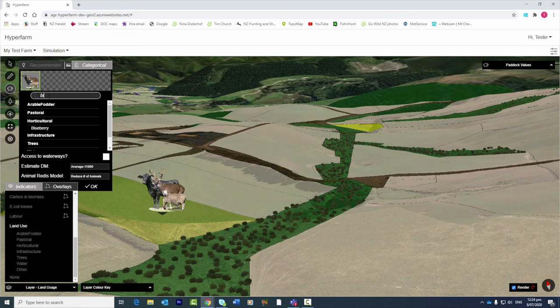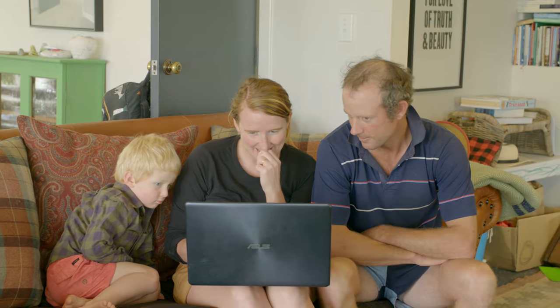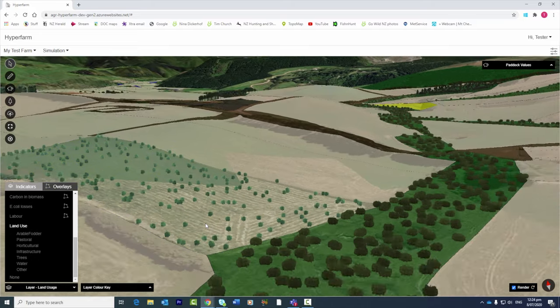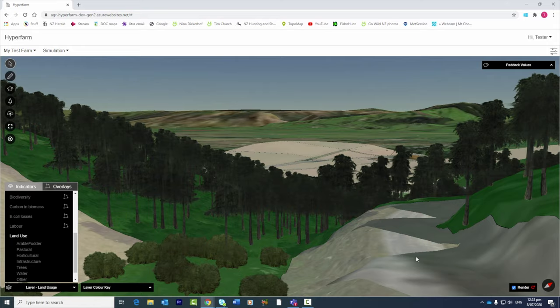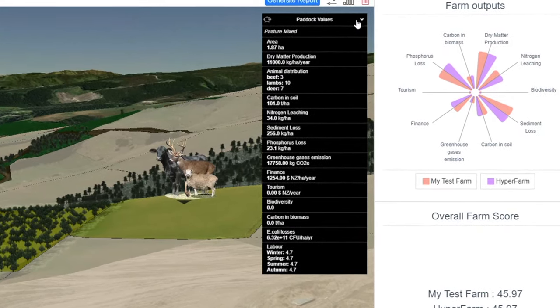Since the first generation we worked a lot on the modelling part. We are now able to provide a more holistic view of land use change and the impact of land use change. We now have four different indicators for water quality, three different indicators for greenhouse gas emissions, two indicators for economic profitability, and an updated version of the biodiversity model. So it is now a very integrated understanding of what is the impact of new land uses.